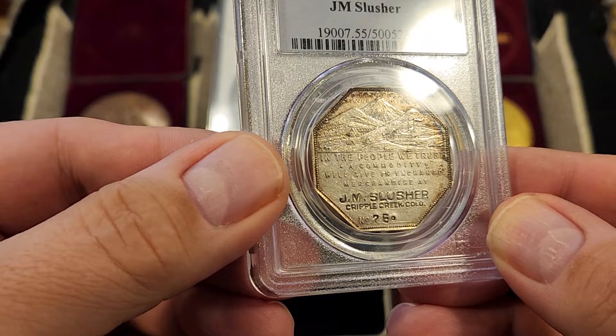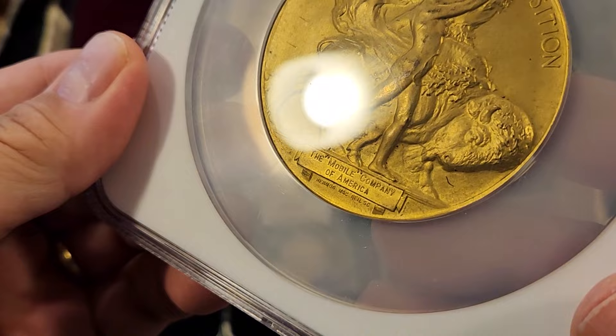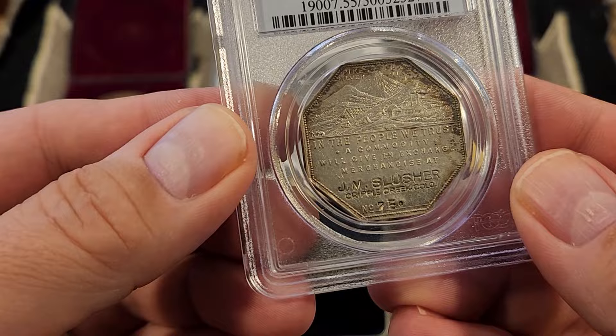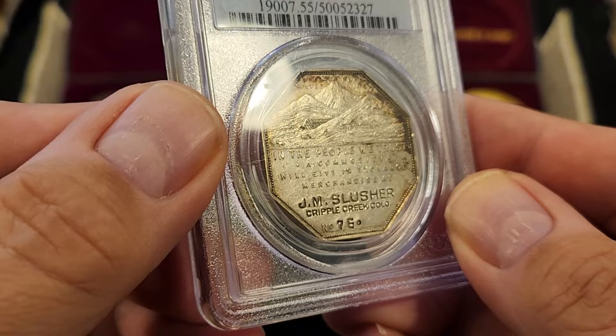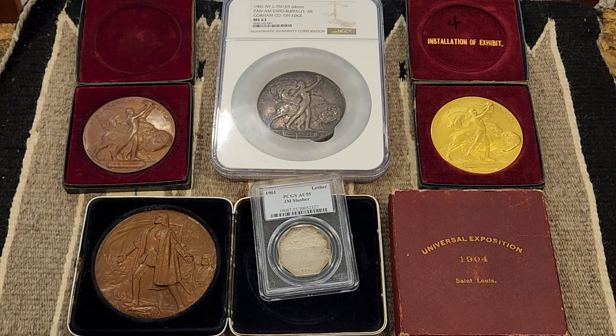More importantly, the Lesher Dollars and the Pan American medals all have unique identifiers. On the Pan American medals, the recipient's name is die-struck in the exergue below. And on the Lesher Referendum Dollars, the name of the businesses that purchased the tokens is generally struck at the bottom of the obverse — this one also numbered. You can see this one is for J.M. Slusher of Cripple Creek, Colorado.